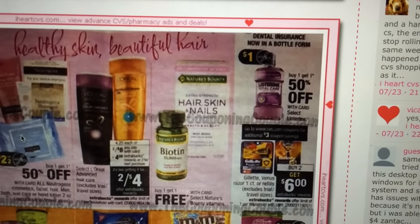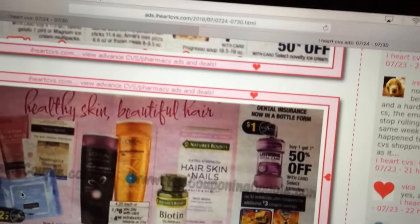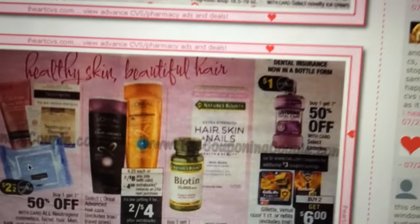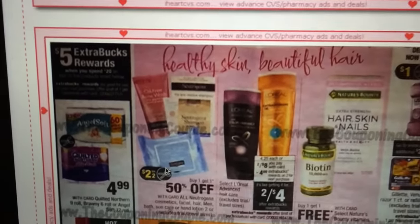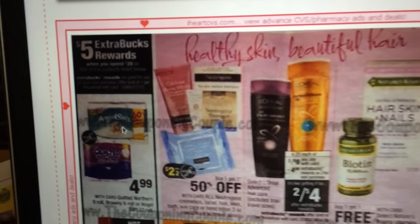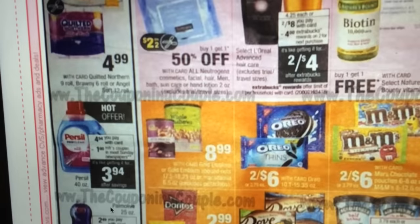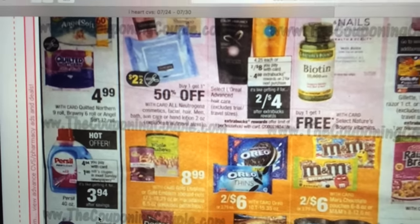Listerine is buy one get one half off, with a dollar off coupon coming in Sunday's paper. It looks like the L'Oreal deal was posted twice — not sure why. Angel Soft and Quilted Northern are $4.99, and when you spend $20 you'll get a $4 Extra Care Buck back. I have some Coupons.com coupons that are still good so I'm going to look into doing that deal. The Persil is $4.94 with a dollar off coupon in Sunday's paper making it $3.94 — not a bad price. Persil is almost as good as Tide, so that's an awesome deal if you need detergent.